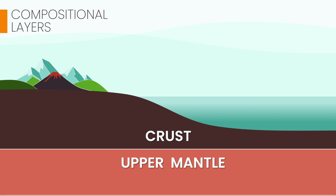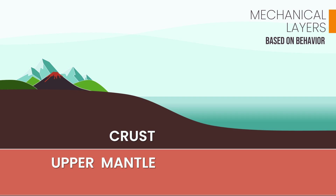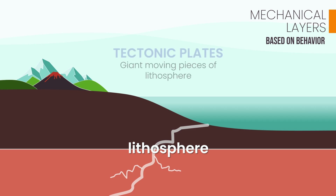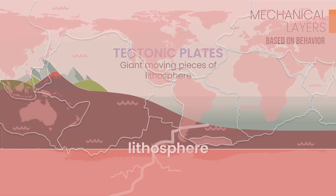But to truly understand that power, we need a new perspective — a mechanical one. This isn't about what these layers are made of, but how they move. From this angle, something remarkable happens: the crust and the very top of the upper mantle, despite being different materials, are locked together and behave as a single rigid shell. Geologists have a special name for this unified rocky layer: the lithosphere. The word comes from the Greek lithos, meaning rock — so the lithosphere is literally our planet's rock-sphere. But this rocky shell isn't continuous; it's fractured into enormous moving slabs called tectonic plates, a jigsaw puzzle covering the entire globe.